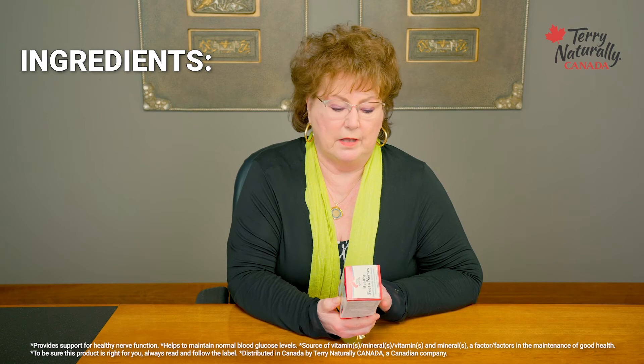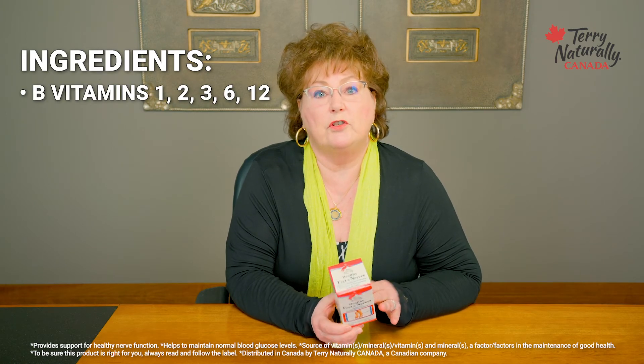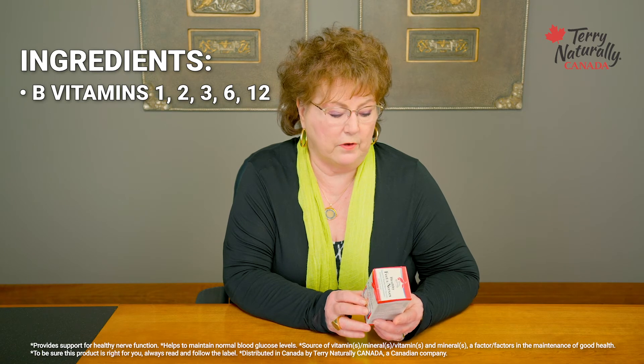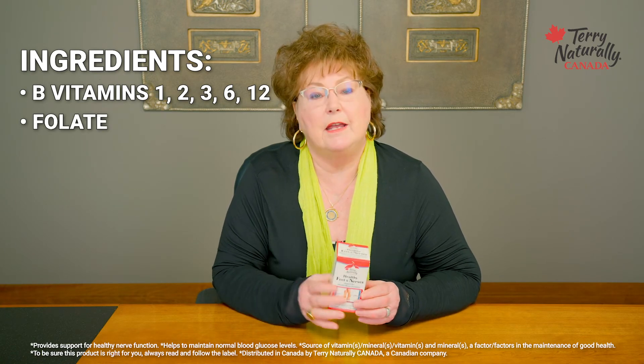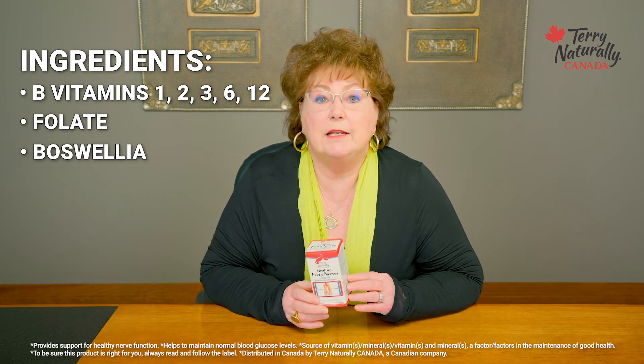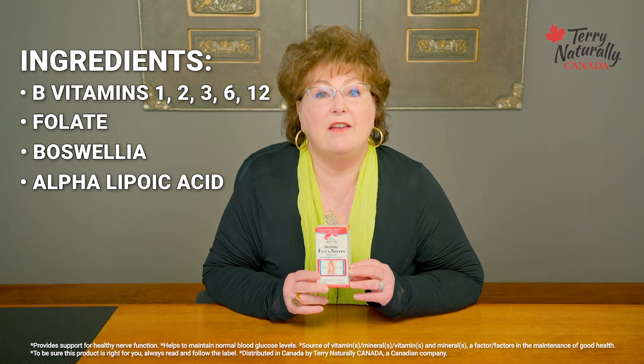This contains ingredients like vitamin B1, B2, B3, B6, and B12, which are all required for proper nerve functioning. It also contains the folate form of folic acid, Boswellia, and alpha-lipoic acid. So this is a very multifaceted formula that can make a real difference in your health.